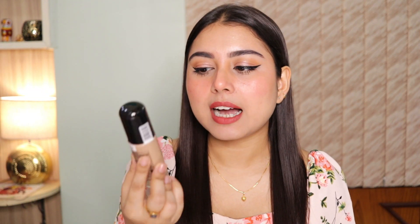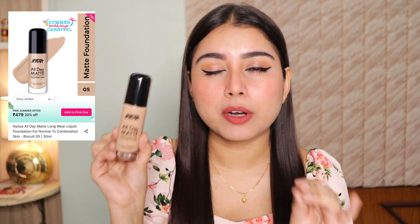Honestly, I don't really use foundation during the summer season — I just dab a little concealer, a compact, or sometimes a skin tint. But if you're thinking of picking up a foundation during the summer sale, the first one is the Nika All Day Matte Foundation in shade 05 Biscuit, and I would highly recommend it to everyone. It's suitable for all skin types. It's not drying matte — if you have oily skin it will look nice and dewy, and if you have dry skin it might look demi-matte, but it's very comfortable.